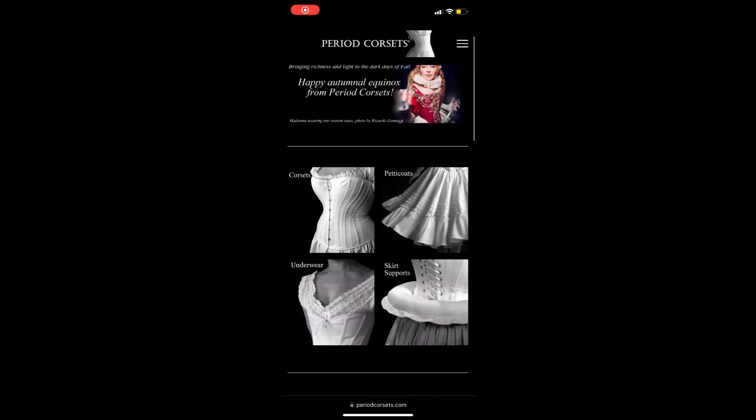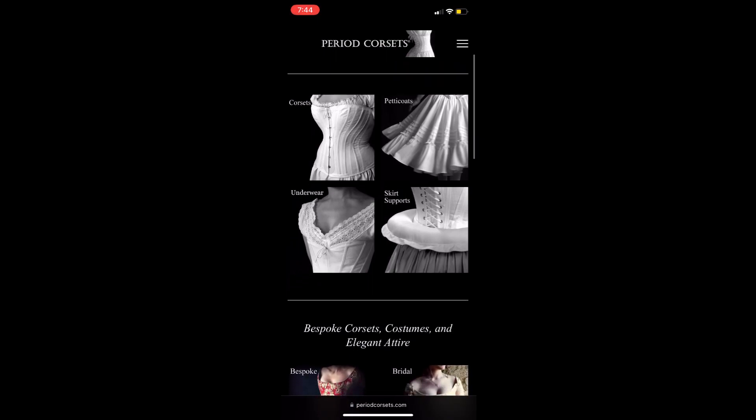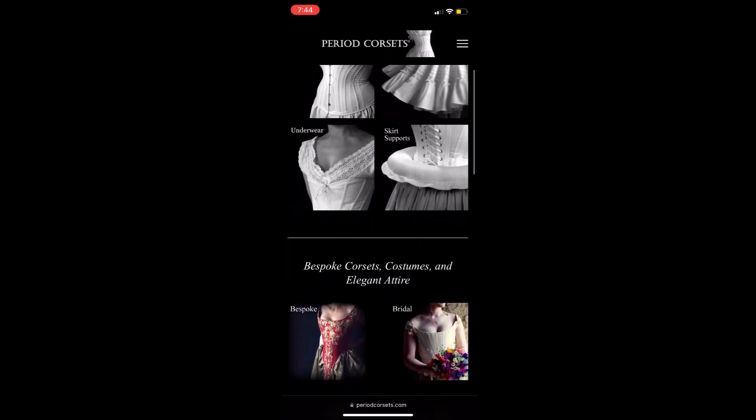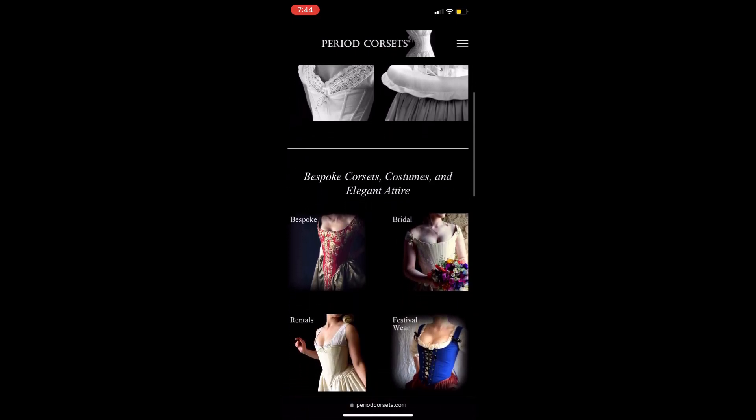Historical clothing is a very specific niche that not many people participate in. Periodcorsets.com caters to the two main groups of people that seek out these styles, typically historical costumers and Renaissance fair attendees.